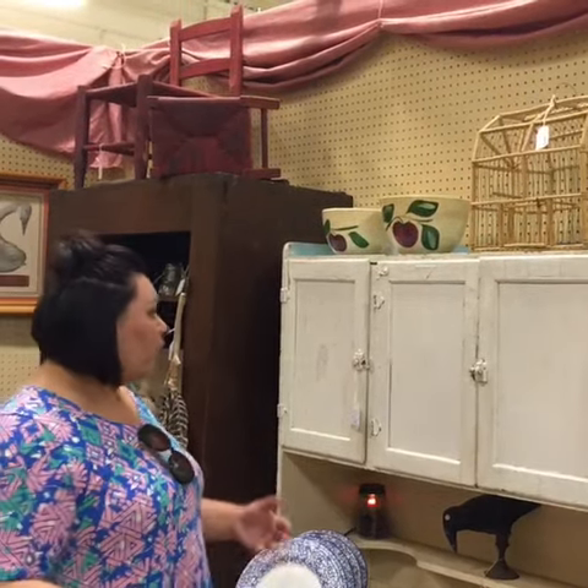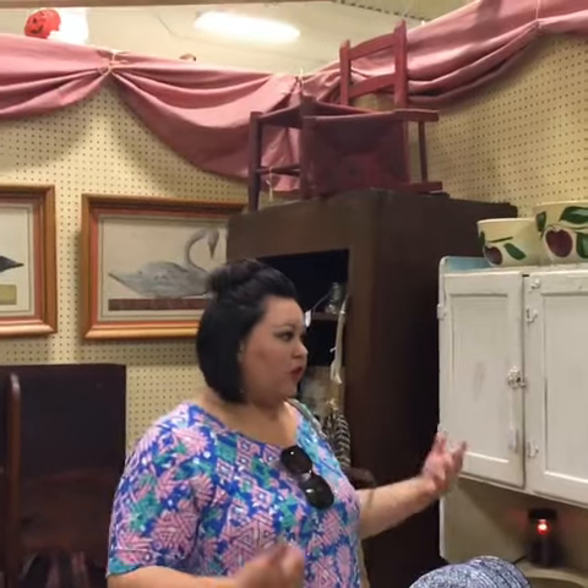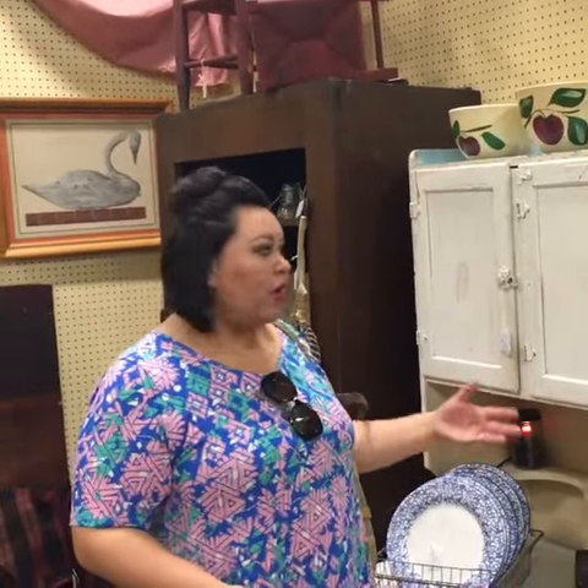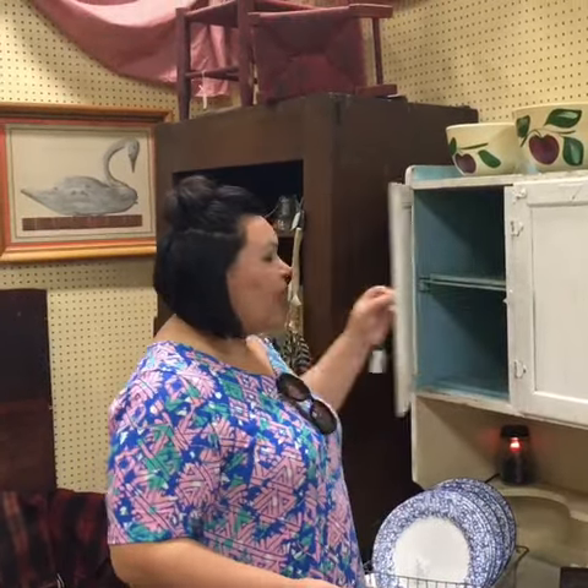It became really popular in the Depression era, before we had kitchen cabinets. Literally back in those days, this would be your whole kitchen — you'd usually have a flour sifter, a place for sugar, and you'd have to put all of your different things in here.